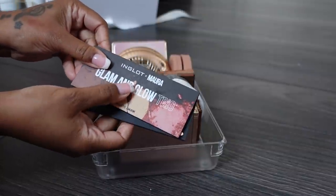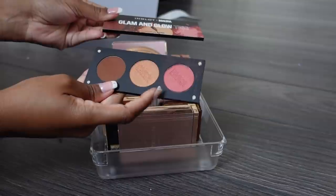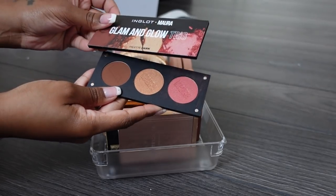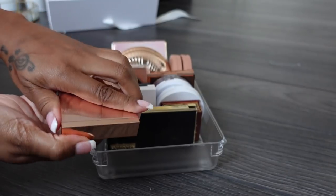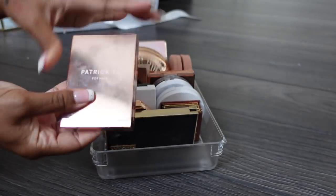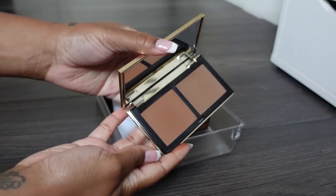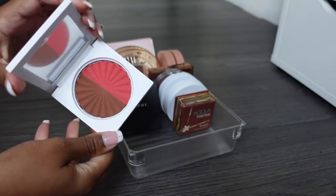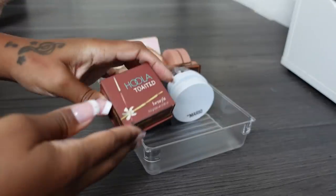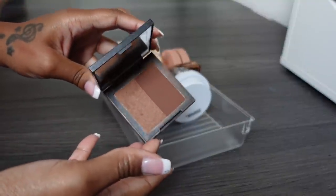This Inglot collaboration with Mora - such a beautiful bronzer in here. The other two products I could live without but I'd travel with this palette so I'm keeping it. This Patrick Ta one can go - just not the right shade. Vive bronzer I love, keeping it. This one can go. Benefit Hula Toasted is definitely staying. This Morphe bronzer is definitely staying - it was one of my first and I fell in love with it. You can mix shimmery and matte sections.